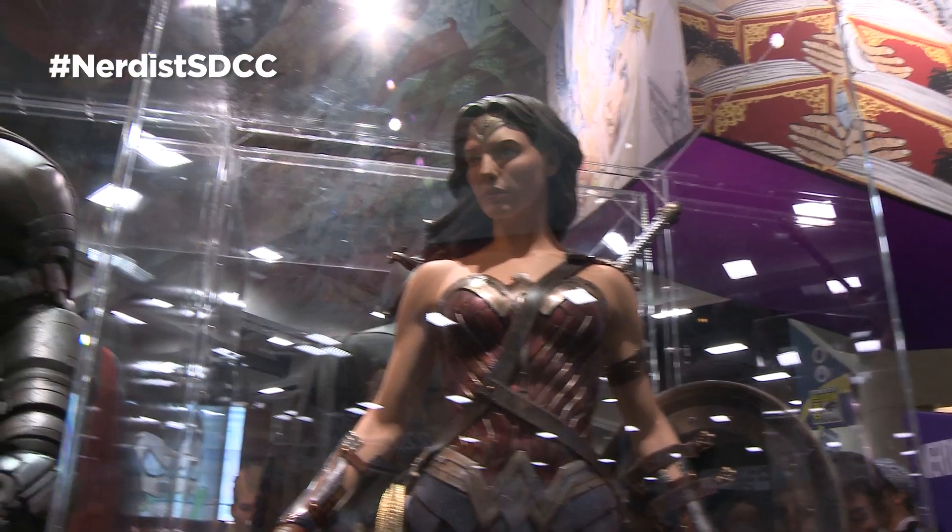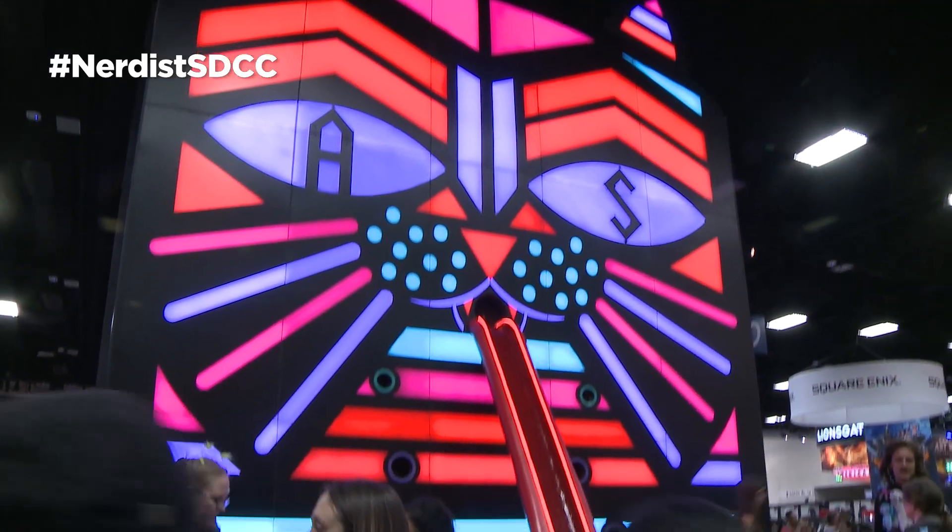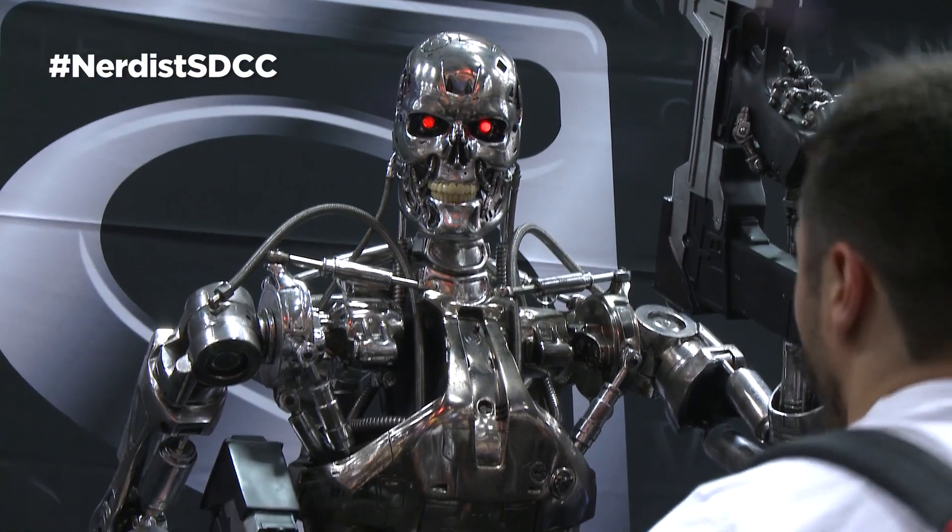I mean, is Harry friggin' Potter gonna be in Hall H this year? I didn't think so. But the Nerdist Carnival isn't the only amazing thing you can find here at Comic-Con. While it's too early for news to start leaking out of Hall H just yet, there's a ton of cool stuff all over the convention hall floor.